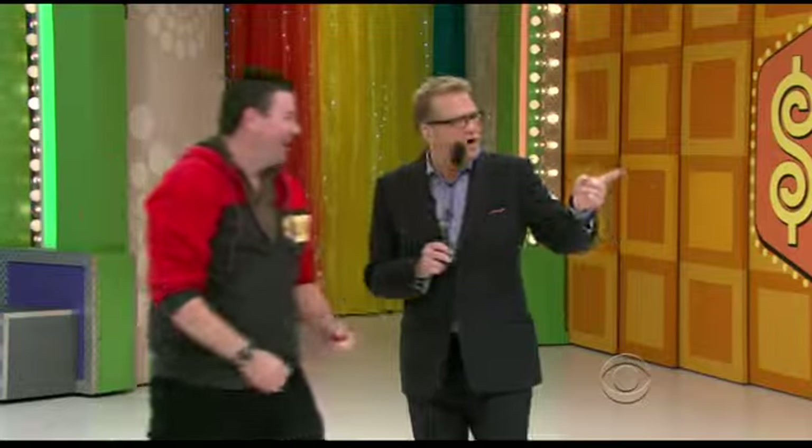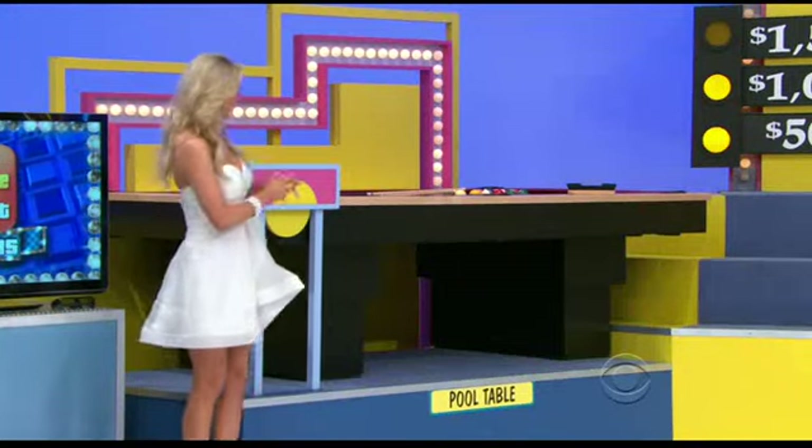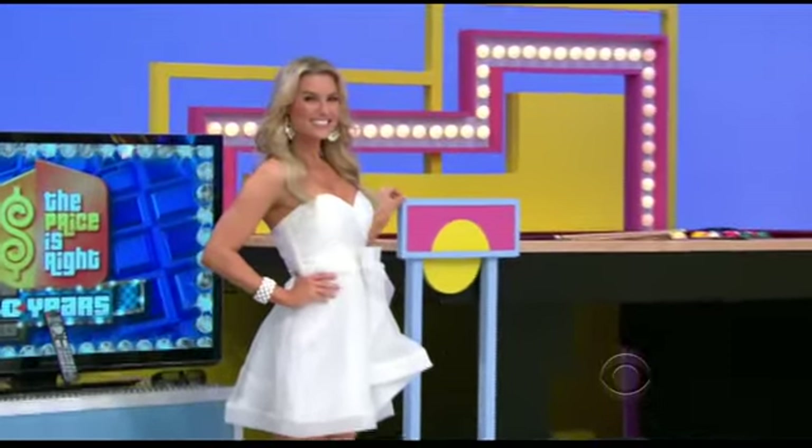I'm going for it! The pool table has to be more than $2,259 for you to win everything plus the money. He's risking $1,500 and all three prizes right now. What do you say? You got $3,000 plus all four prizes! We have more price games coming up in the second half of The Price is Right. Don't go away.